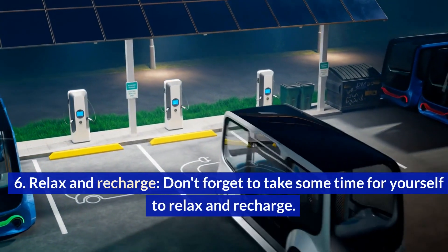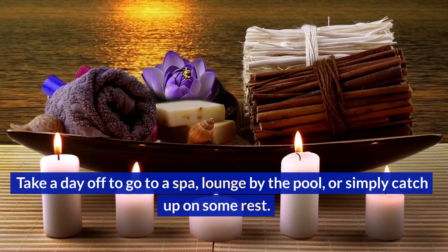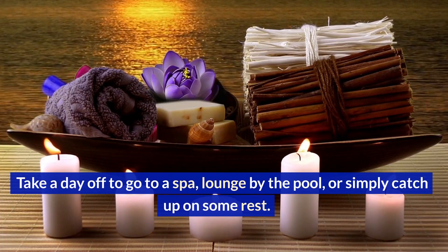Relax and recharge. Don't forget to take some time for yourself to relax and recharge. Take a day off to go to a spa, lounge by the pool, or simply catch up on some rest.